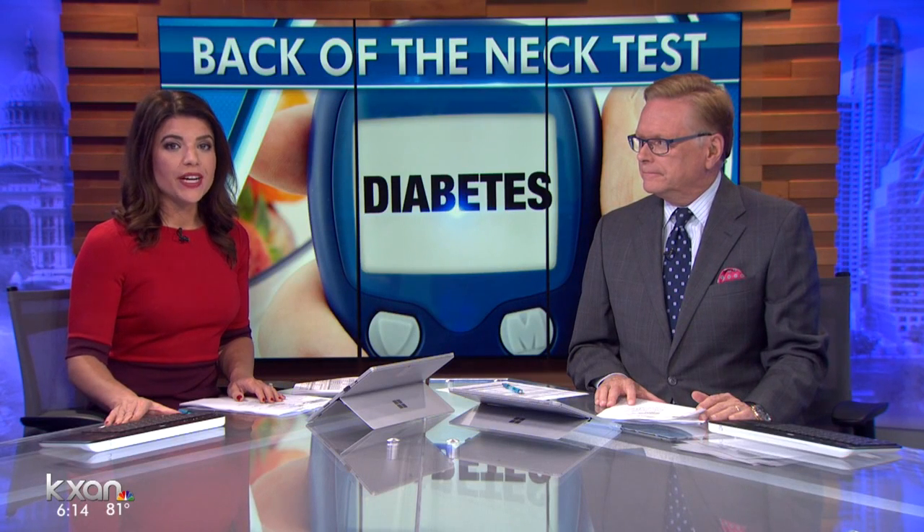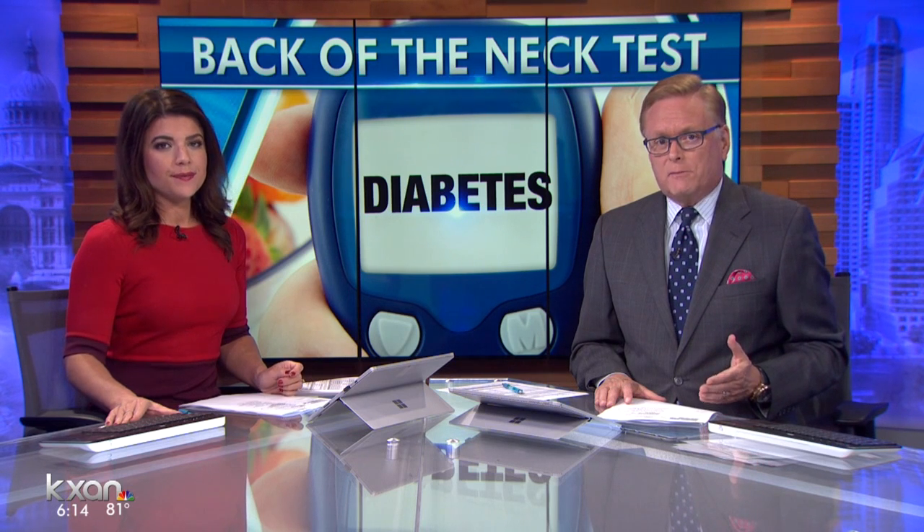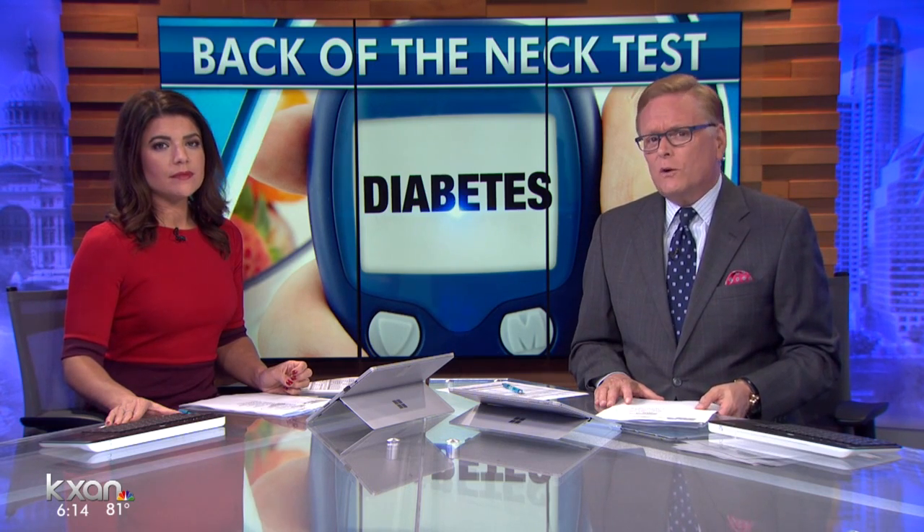Austin ISD students are getting screened for a health condition many people have never heard of. It's called Acanthosis Nigricans. It's a skin condition that, if detected early, could prevent a child from long-term health problems like Type 2 diabetes. KXAN's Amanda Miranda shows us what to look for and where it's really showing up in Austin.